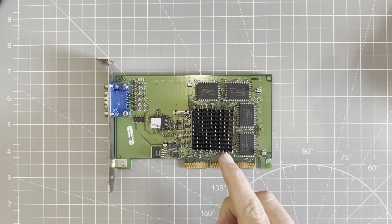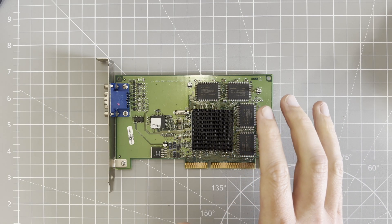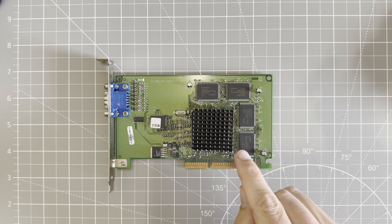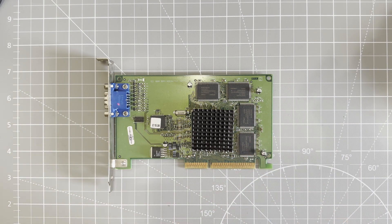This is the 3dfx Velocity 100. It's a card made by 3dfx and it supports Glide, but it is not a Voodoo card. In fact, it's cheaper. Let's take a look.